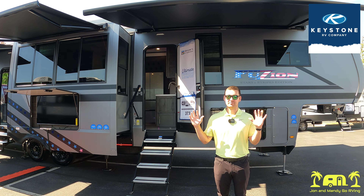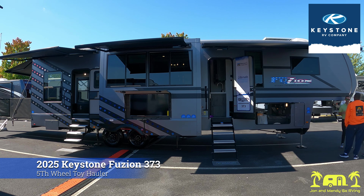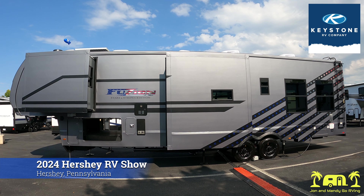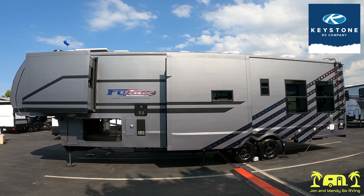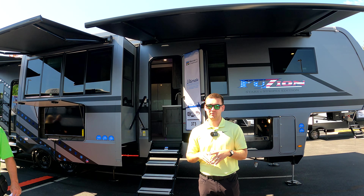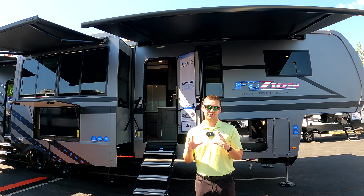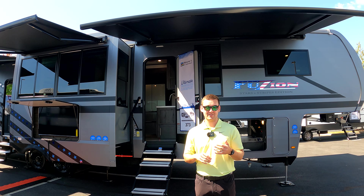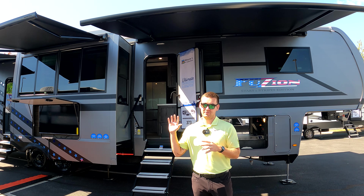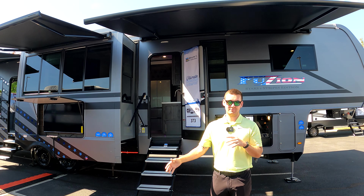Today we're going to walk you through something new. Standing behind me is our 373, but it's an all-new paint scheme we're offering for 2025. A little bit of story behind this — I'm heavily involved in the toy world, it's something my hobbies kind of revolve around. We wanted to build something that showed our customer demographics. Anywhere there's dunes, trails, or where you can ride ATVs, almost everyone on their camper, side-by-side, or trailer has an American flag of some sort. So with this paint scheme — the matte on matte with the chrome graphics on the back — I think we're reaching a customer base that this really screams for.